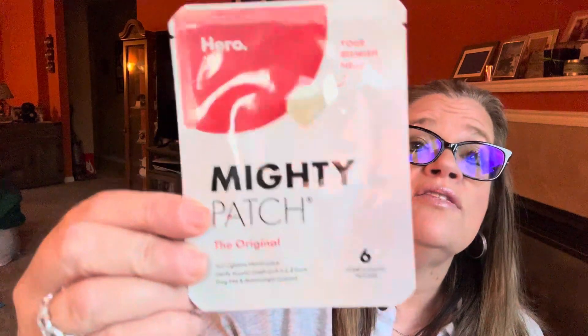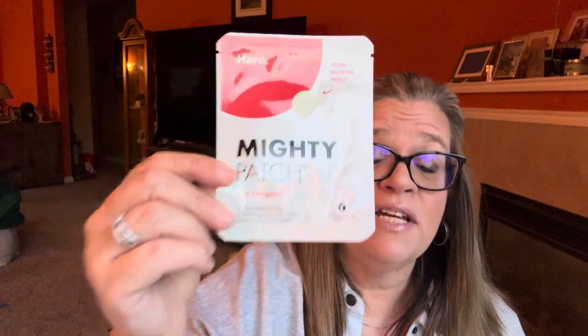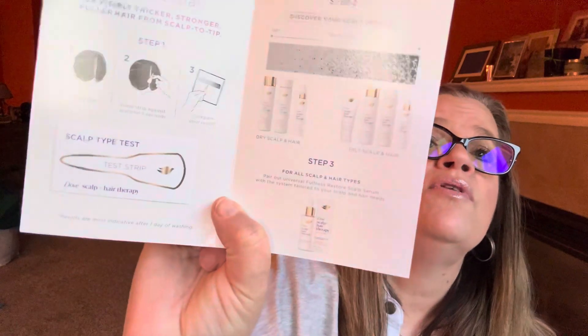My most favorite thing — I've been battling two zits and I've been using the Hero Mighty Patch on them. This is one of my favorite products, so I'm glad to get some more because I was running out. Last but not least is the Scalpless Hair Therapy Scalp Type Test. You part your hair, press the strip against your scalp for five seconds, then compare results to tell whether you have a dry or oily scalp. Interesting!